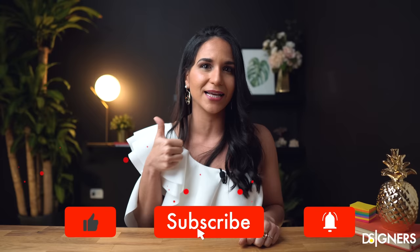Make sure you hit the subscribe button to join our design community and give these videos a thumbs up. If you have any questions, just let me know in a comment below. Remember to follow me on Instagram for daily inspiration and to get in touch. Have a beautiful week, see you next time.